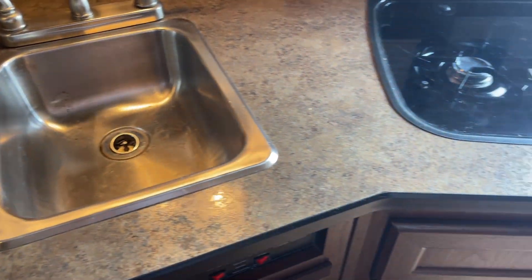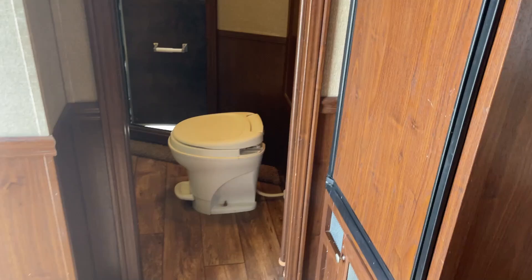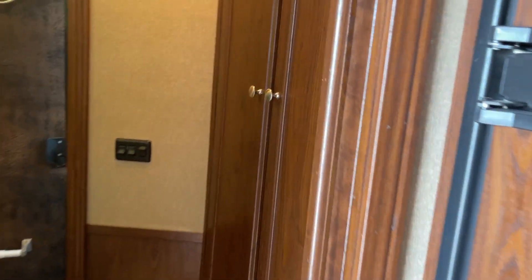Stainless steel sink. The floor looks very nice — I think you'd be pleased with the trailer. Take you here to the bathroom. Nice set of double closets, double hangers I should say, and a fold-away table.